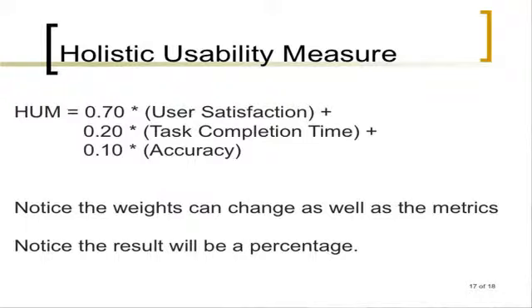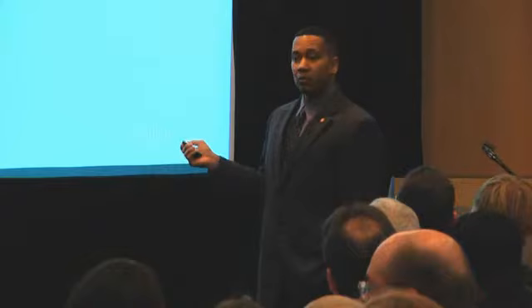Here's an example. A client may say user satisfaction is 70% of our importance, task completion time is 20%, and accuracy is 10%. With this model, we found that clients — independent of their technical background — understand the model. The results are a number between 0 and 100. You say, 'This thing is 80% usable based on the specification you gave us relative to these metrics.' For your specific industry, application, and domain, you decide your weights. We do the studies, collect data, and tell you how usable it is based on your own preferences.